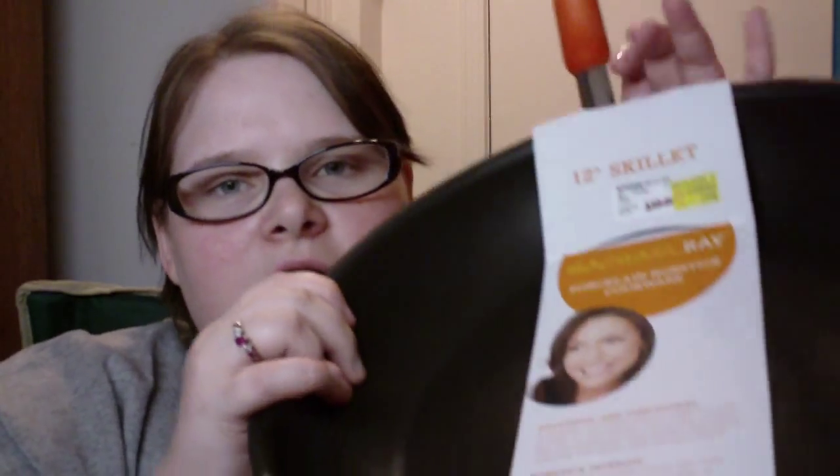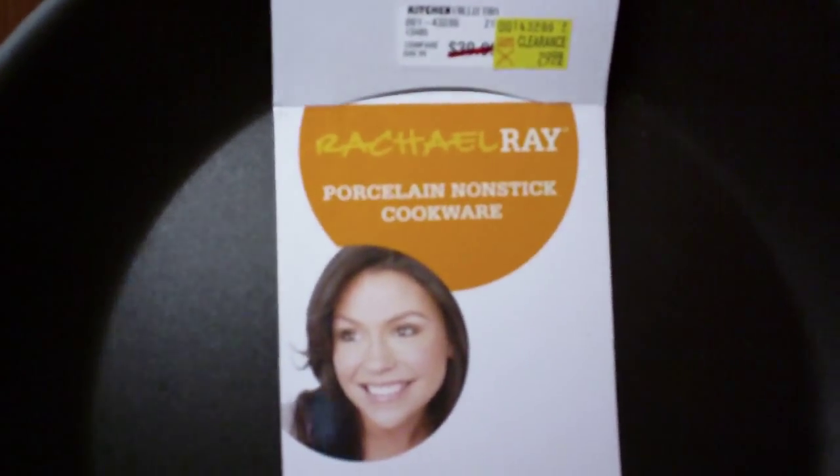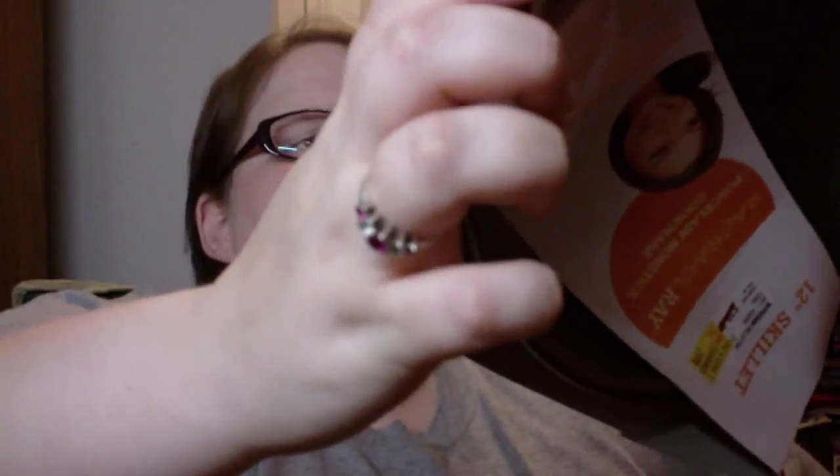Her big birthday present — depending on how much it is we might also get her some Bath and Body Works body spray — is a Rachel Ray pan, because she's really been wanting one. It was originally $39.99 and we got it on clearance for $29.98.